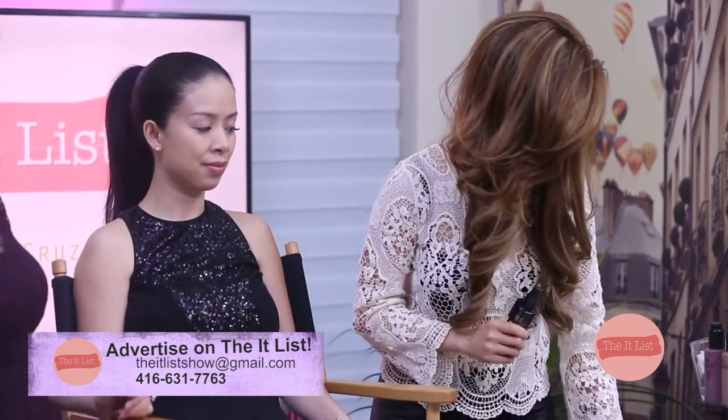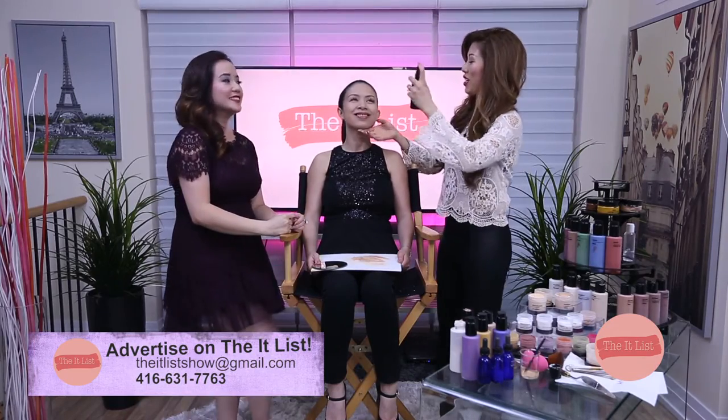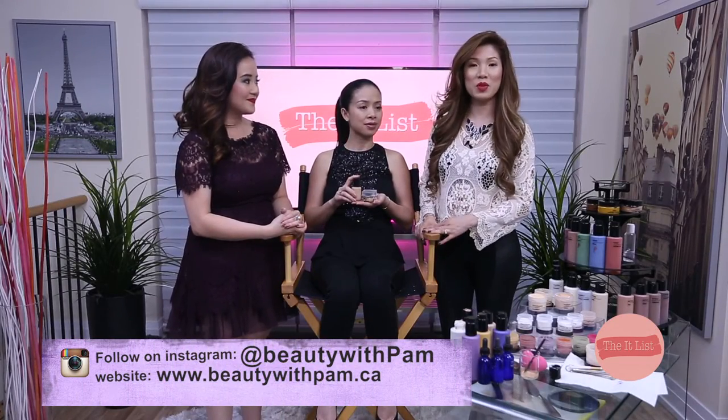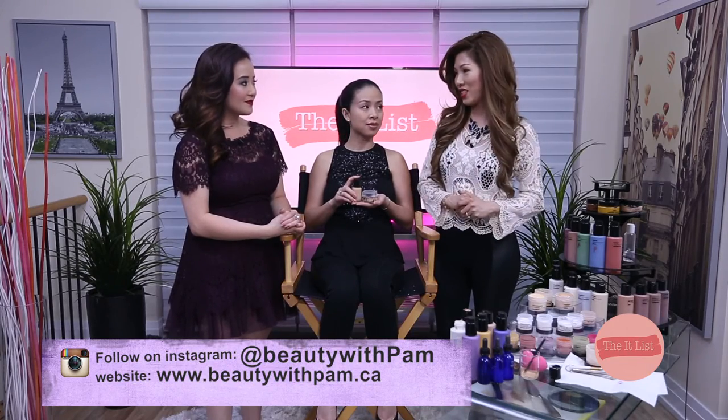It's like a dance routine. You set it with setting spray — this has vitamins and antioxidants, and it's supposed to hydrate the skin and keep makeup in place for up to 16 hours. So this is our finished project — a custom-made foundation and a custom blend powder. For people who want to reach out to Pam, you can find her on Instagram at Beauty with Pam or at mybeautywithpam.ca and book a consultation. Stay tuned because up next we have our poetry lover of words, Patrick DeBelen.